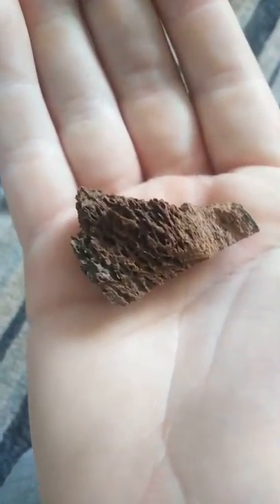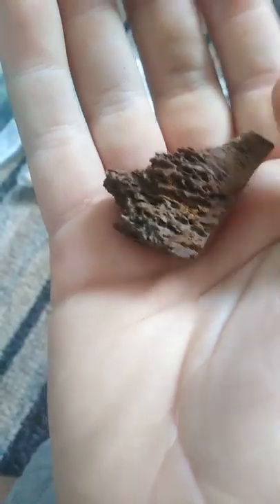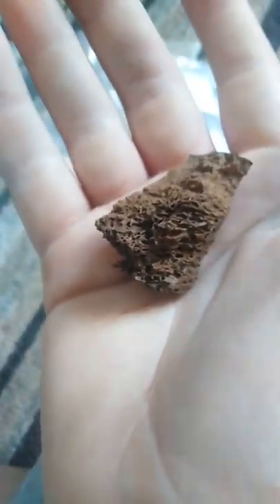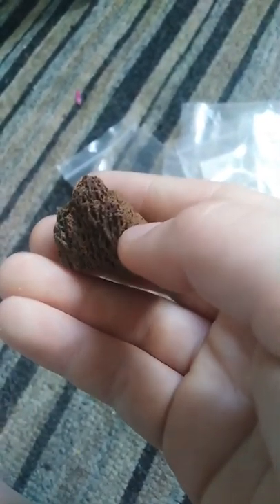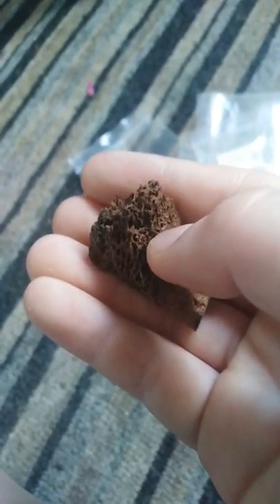Okay so this is a dinosaur bone and if you look closely — if it will actually focus — there we go, you can actually see scales on there. Pretty sick, not gonna lie. I'm going to put these back inside their package.